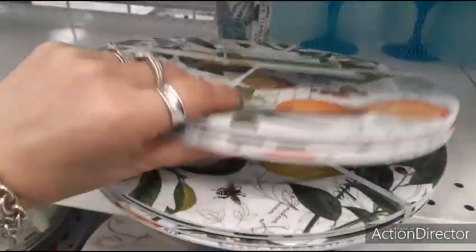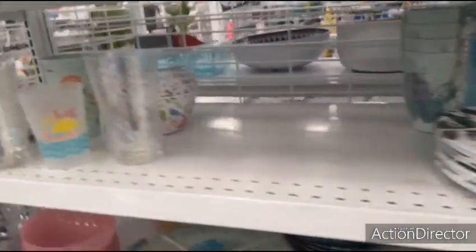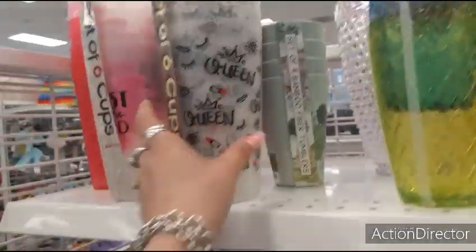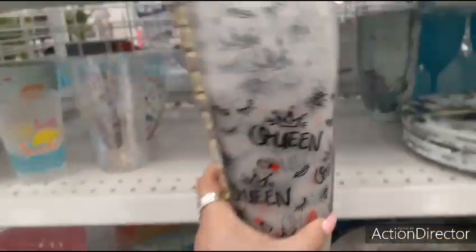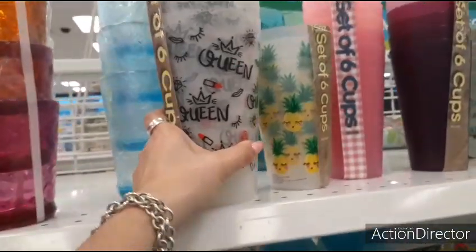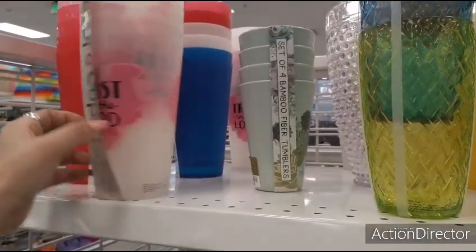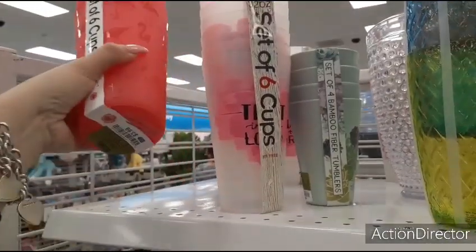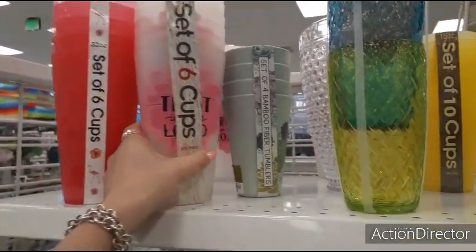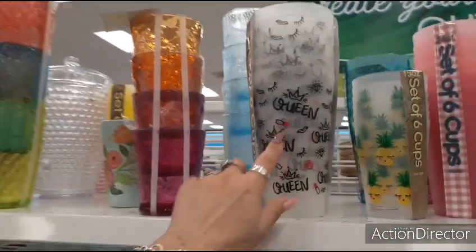Set of four melamine plates — this is going to be $7.99. Look at all these Queen tumblers, 32 ounces — $3.99. Look at that — that is so stinking cute. I also have the pink ones — those are going to be $3.99. These are like not cheapy plastic either. Love the queen ones.